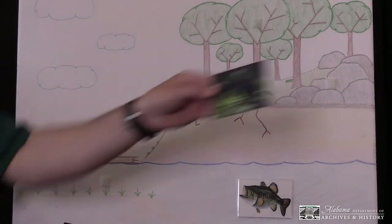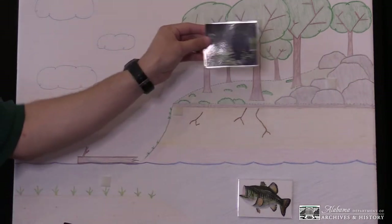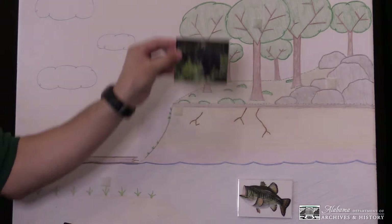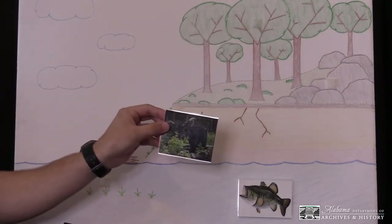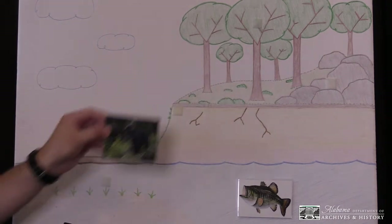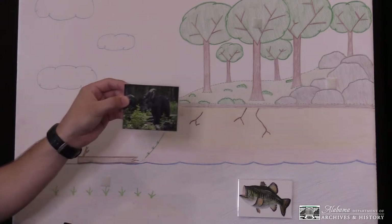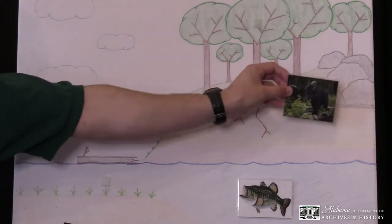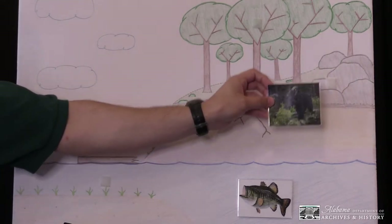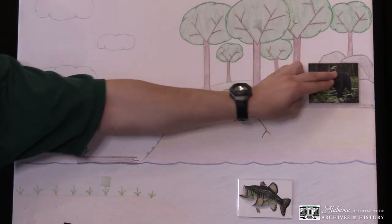So where would the black bear go? Would it live in the trees? Black bears can climb trees pretty well, but they're so heavy a lot of branches wouldn't be able to hold them — they might fall and hurt themselves. Would they live in the water? Black bears can swim, but not forever, and they can't hold their breath that long. What about the rocky outcrop? It sounds a lot like what they would live in, so let's stick the bear on the rocky outcrop.